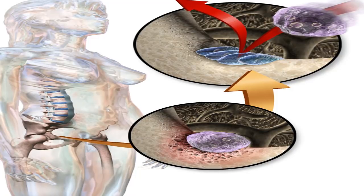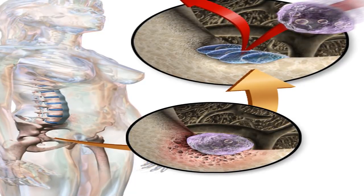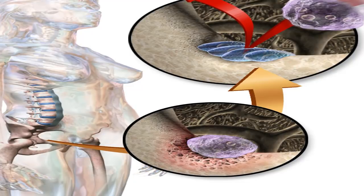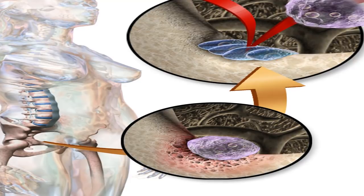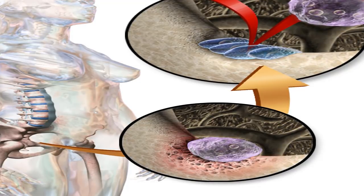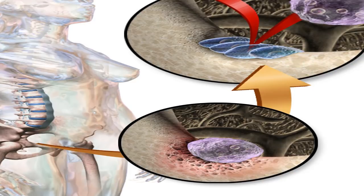Women also have a higher risk of developing osteoporosis because they typically have thinner bones than men. Estrogen helps protect bones, and women going through menopause experience a decrease in estrogen levels, which leads to brittle bones. Other risk factors include smoking, certain medications such as steroids, proton pump inhibitors, and barbiturates, malnutrition, and certain diseases such as rheumatoid arthritis and multiple myeloma.